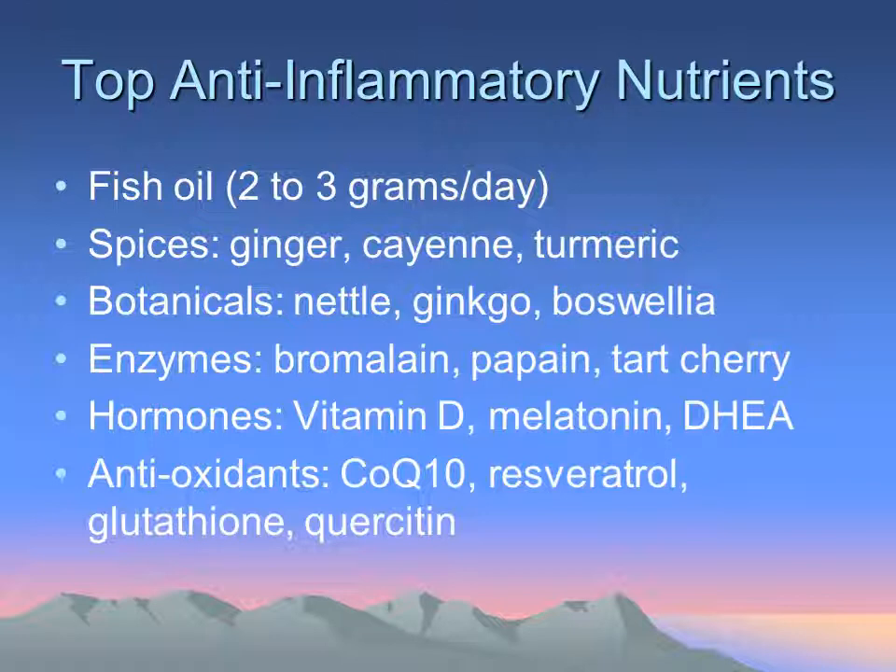Other spices I like to use: turmeric is a very powerful anti-inflammatory, and I also use ginger and cayenne. The benefit of cayenne is that it can dilate the vessels — depending on where you're trying to achieve the dilation — but it's a very good circulatory stimulant.